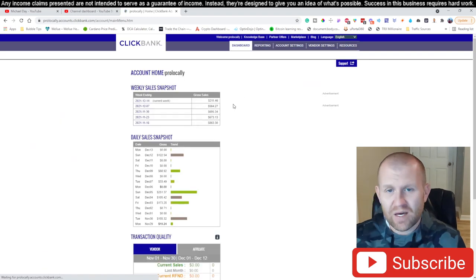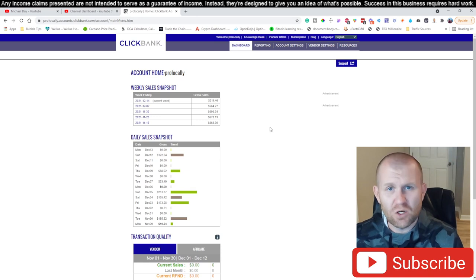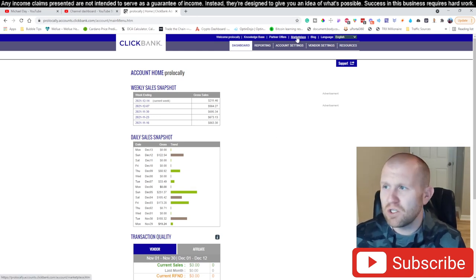Now that I'm done ranting, and letting you guys know the service works — I'm doing nothing different. Every couple of days I'm emailing some ClickBank offers and creating content for you guys. So let's go ahead and get started. What I want you to do is jump up here to the marketplace.